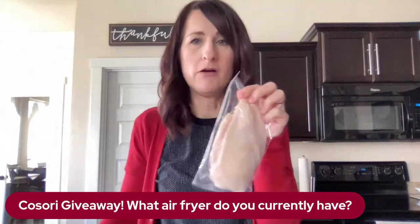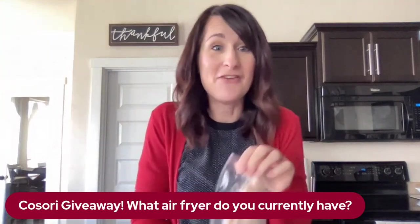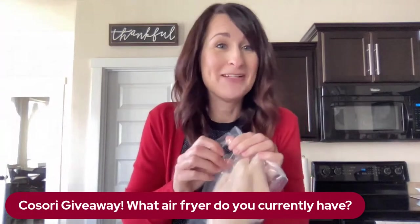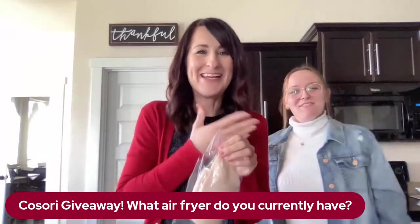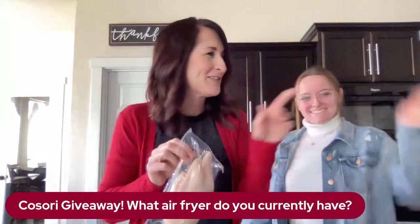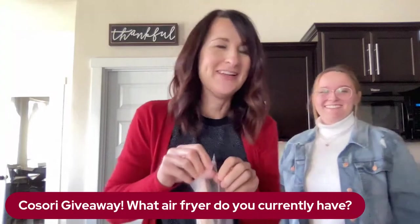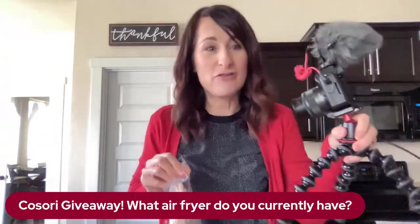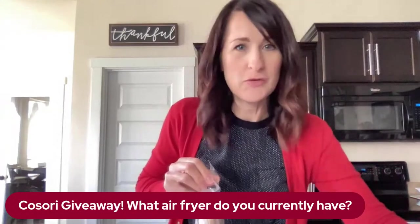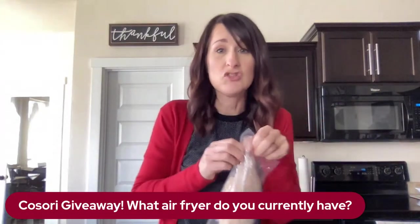I'm going to open up this one here. This is my niece Sammy — she's in the background watching your comments, making sure I don't miss anything important. She's also going to be my other camera operator as we switch over to the air fryer to cook this frozen chicken.